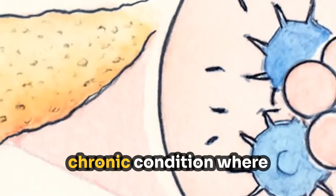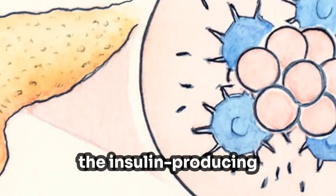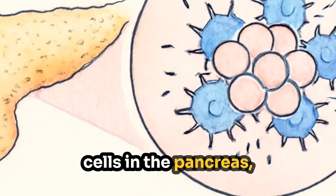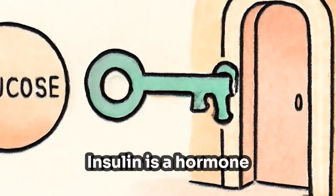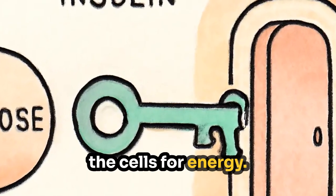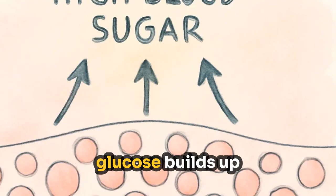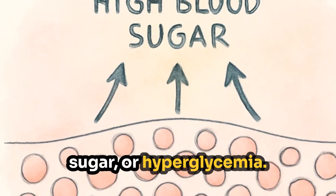Type 1 diabetes is a chronic condition where the body's immune system mistakenly attacks and destroys the insulin-producing cells in the pancreas, leading to a complete lack of insulin production. Insulin is a hormone that allows glucose, or sugar, to enter the cells for energy. Without insulin, glucose builds up in the bloodstream, causing high blood sugar or hyperglycemia.